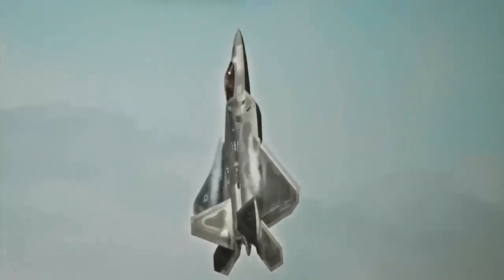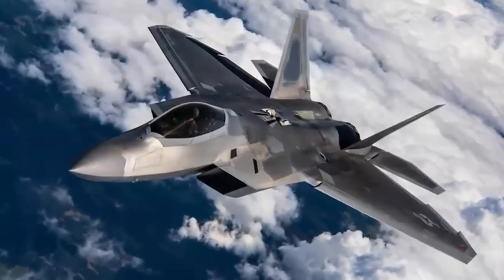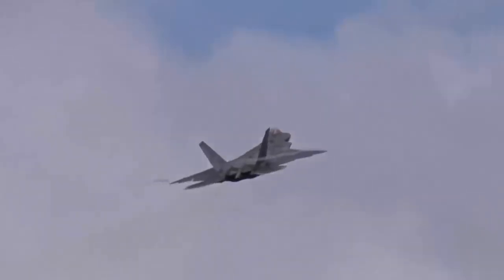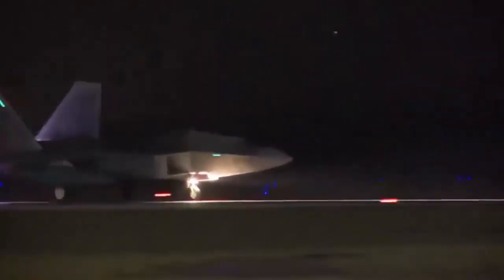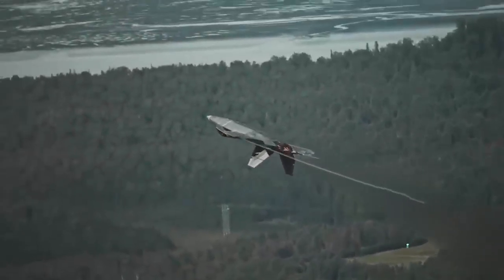The Lockheed Martin F-22 Raptor is an American twin-engine, jet-powered, all-weather, supersonic stealth fighter aircraft. As a product of the United States Air Force's Advanced Tactical Fighter Program, the aircraft was designed as an air superiority fighter, but also incorporates ground attack, electronic warfare, and signals intelligence capabilities.